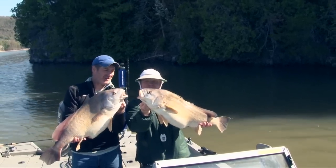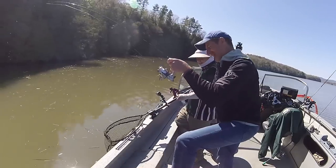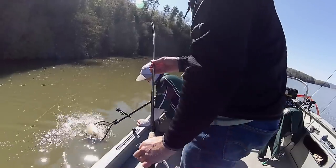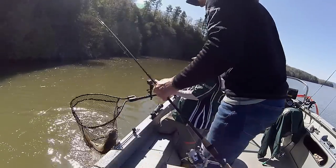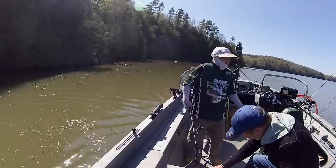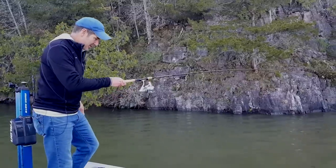That is beautiful. Kind of a small one actually — I'm very disappointed. This is such a disappointing fish. It's still bigger than any bass I've ever caught, but, you know. You started telling me earlier — how long would you say this bite lasts?